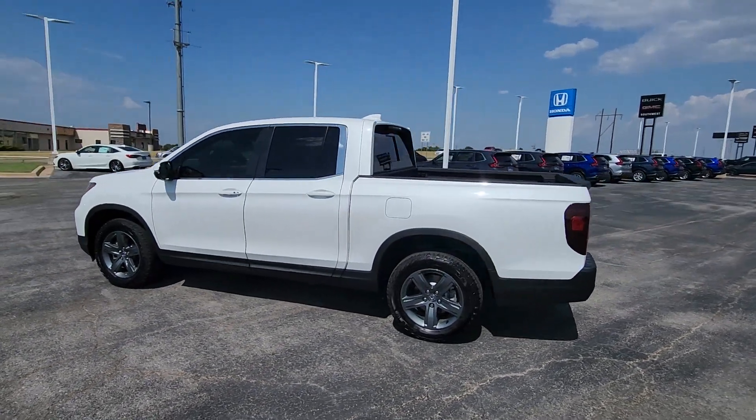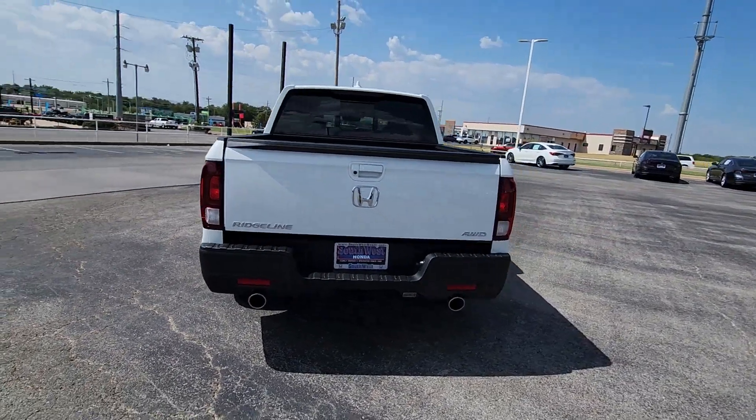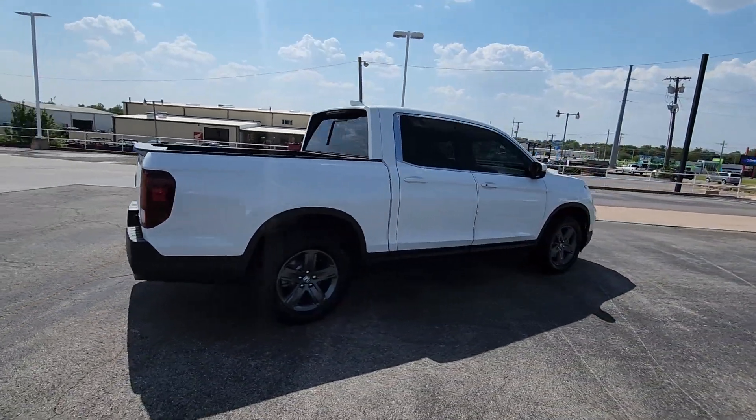You will love the features of this 2023 Honda Ridgeline. With less than 5,000 miles on the odometer, this vehicle stands out from the rest.